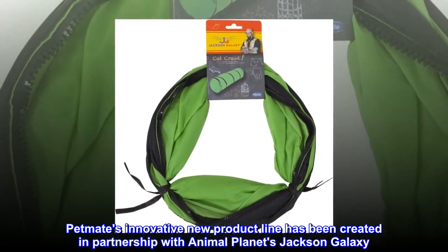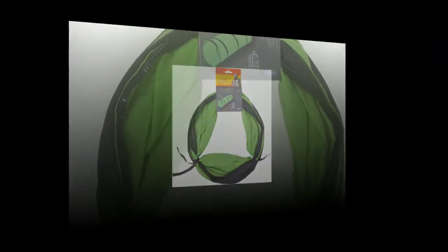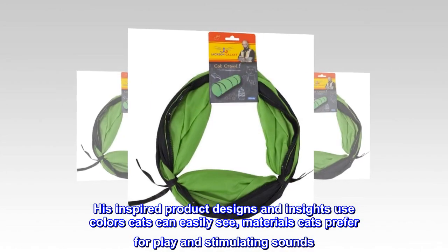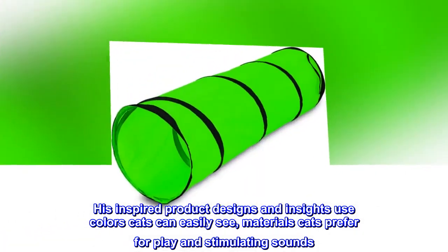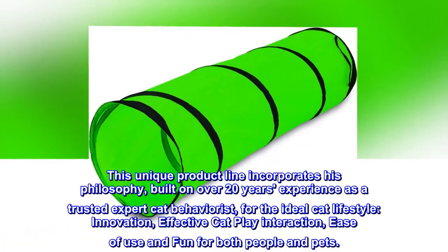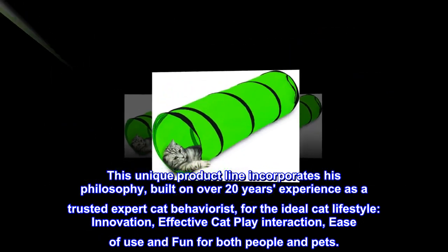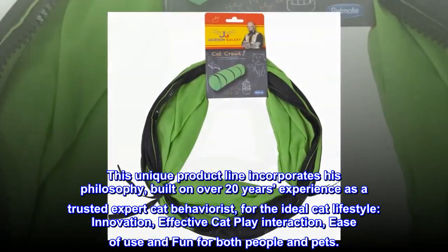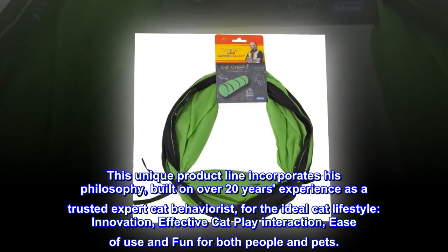BitMate's innovative new product line has been created in partnership with Animal Planet's Jackson Galaxy. His inspired product designs and insights use colors cats can easily see, materials cats prefer for play, and stimulating sounds. This unique product line incorporates his philosophy, built on over 20 years' experience as a trusted expert cat behaviorist, for the ideal cat lifestyle: innovation, effective cat play interaction, and ease of use and fun for both people and pets.